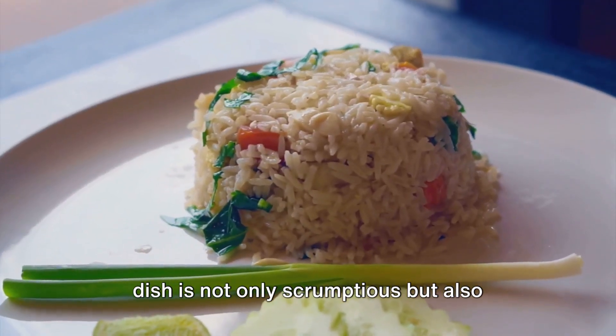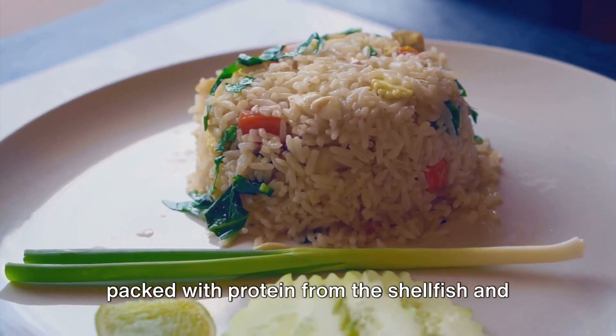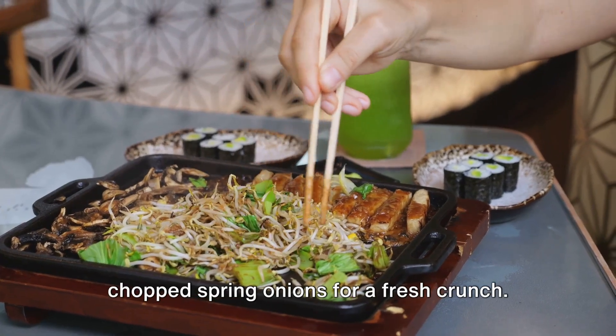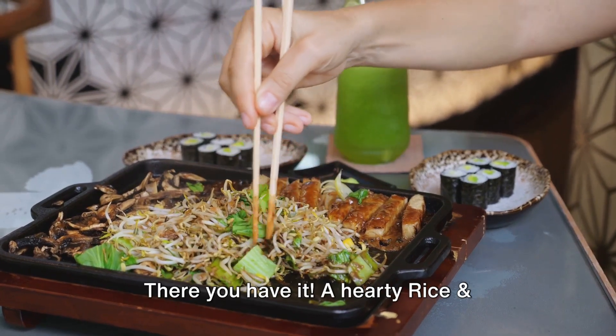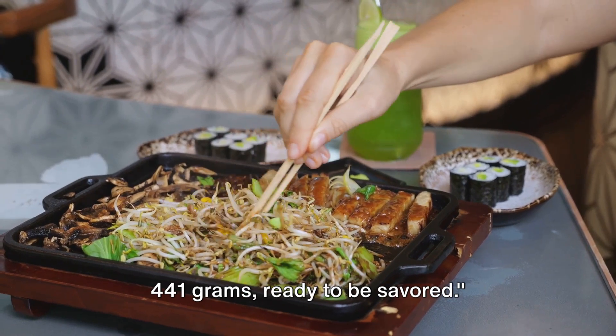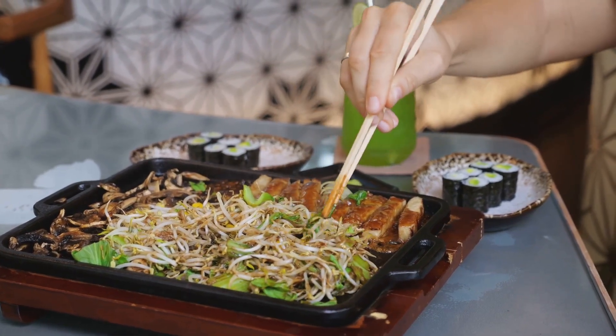This dish is not only scrumptious, but also packed with protein from the shellfish and fiber from the rice. To round it off, sprinkle over the chopped spring onions for a fresh crunch. There you have it, a hearty rice and shellfish stir-fry, weighing approximately 441 grams, ready to be savored.